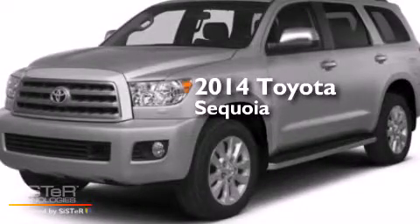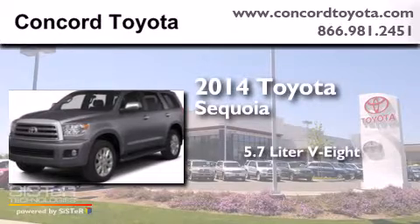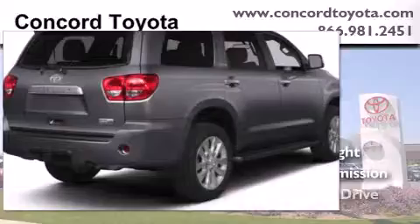This is a brand new 2014 Toyota Sequoia. It has a 5.7 liter 8-cylinder engine, an automatic transmission, and 4-wheel drive.